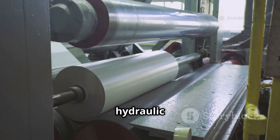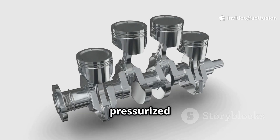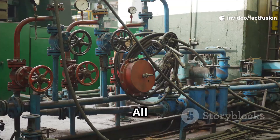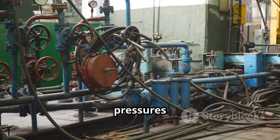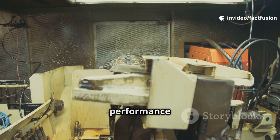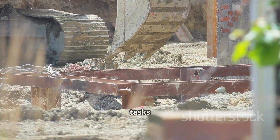Actuators, most commonly hydraulic cylinders, are the muscles of the system, converting fluid power into powerful linear movement. They are responsible for the pushing and pulling actions — the pressurized fluid pushes against a piston inside the cylinder, creating the immense force needed to lift heavy objects, push tons of earth, or pull with incredible strength. All these critical parts are interconnected by a network of strong, reinforced hoses and pipes designed to withstand high pressures. Each component must work in perfect harmony, and a failure in one area can impact the performance of the whole machine.